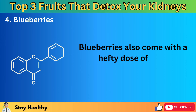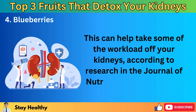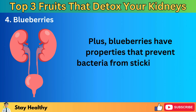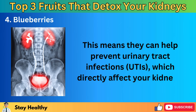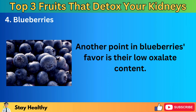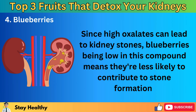Blueberries also come with a hefty dose of anti-inflammatory power, thanks to their flavonoid content. This can help take some of the workload off your kidneys, according to research in the Journal of Nutritional Biochemistry. Blueberries also have properties that prevent bacteria from sticking to the lining of the urinary tract, meaning they can help prevent urinary tract infections (UTIs), which directly affect your kidneys. Another point in blueberries' favor is their low oxalate content — since high oxalates can lead to kidney stones, blueberries being low in this compound means they're less likely to contribute to stone formation.